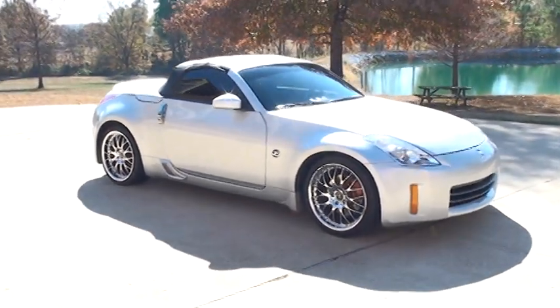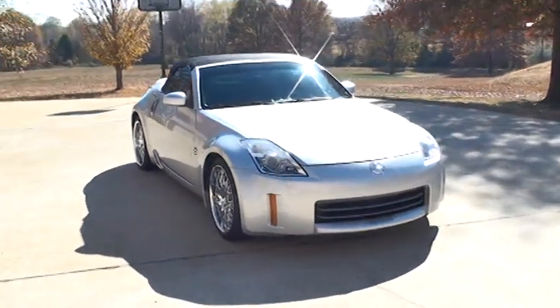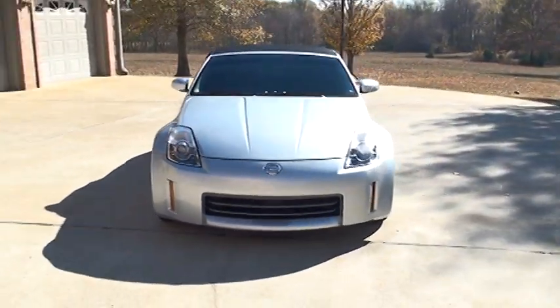Welcome to Sunset Motors. My name is Frank Girard. This is a 2006 Nissan 350Z Convertible.